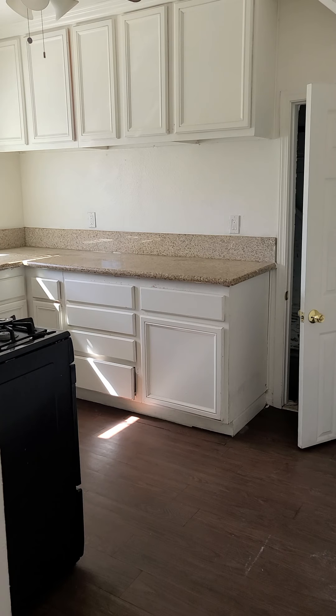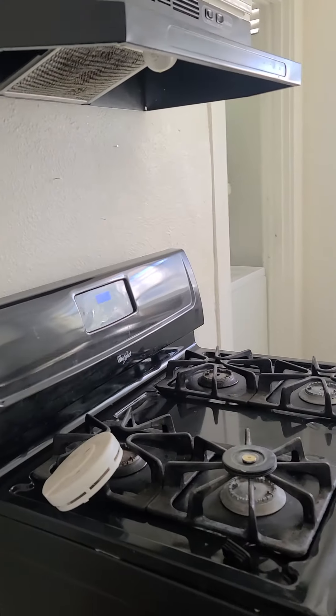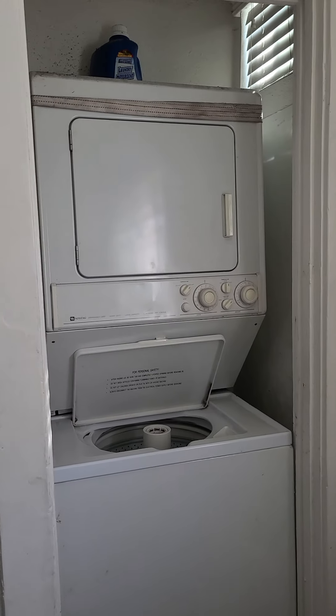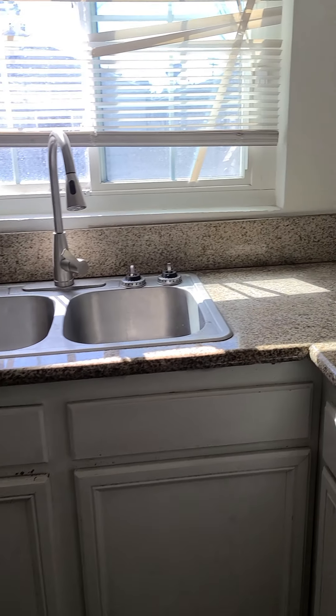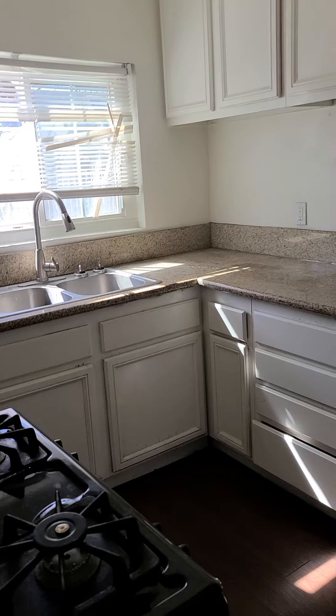Quarter bath off the living room and kitchen. Gas hookup for the stove, stacked laundry, probably gas also. It has granite countertops, but they're not in the best of shape. There's some stains in here, probably from hot grease or something.